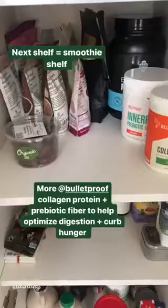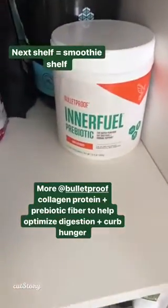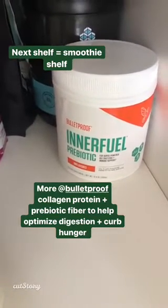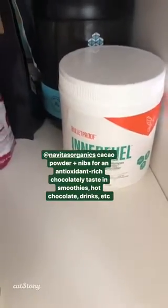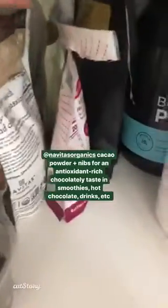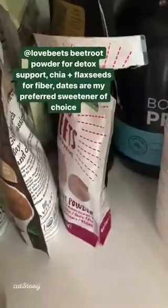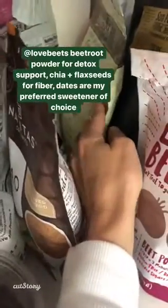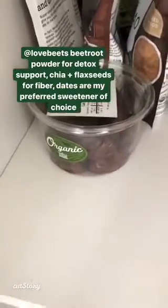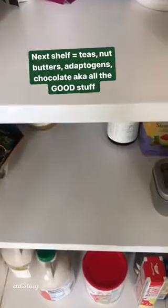This is our smoothie shelf. I've got more collagen protein, this Inulin Prebiotic fiber that I've been putting in a lot of recipes — I definitely notice a difference in my hunger levels; it helps me stay satiated longer and helps my digestion. I've also got bone broth protein powder, cacao powder and nibs, goji berries, beetroot powder from my red velvet latte recipe, and black seed and chia seeds which I put in smoothies — they add a lot of fiber and omega-3 fatty acids. Dates are my favorite sweetener because they're a whole food; yes, they still have sugar, but they're delicious.